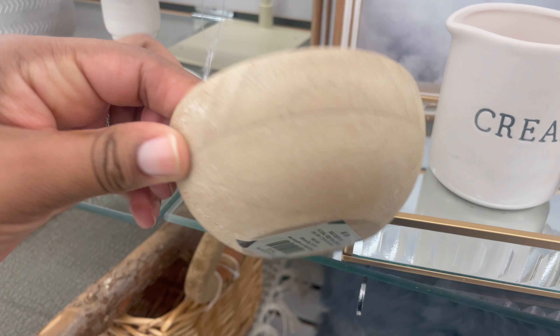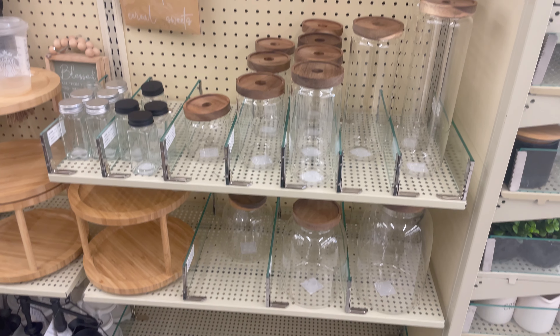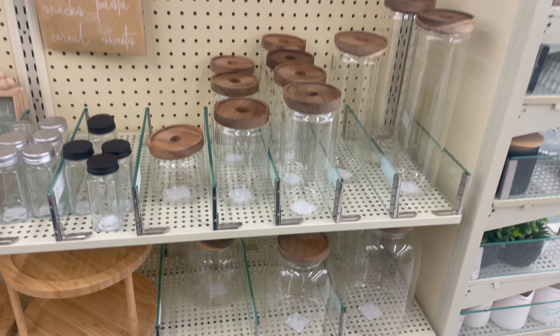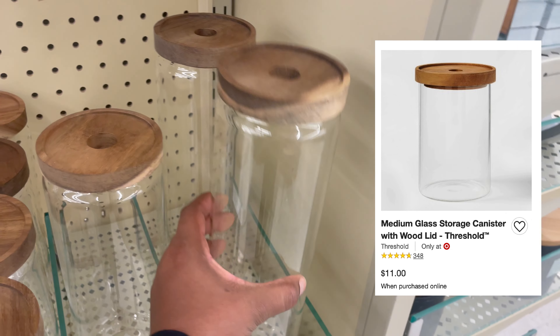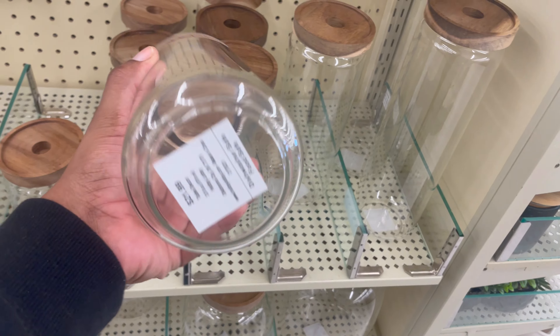These glass canisters I've seen everywhere, but Hobby Lobby has a variety of sizes and the price is reasonable. These are great pantry organizers due to the variety of sizes.